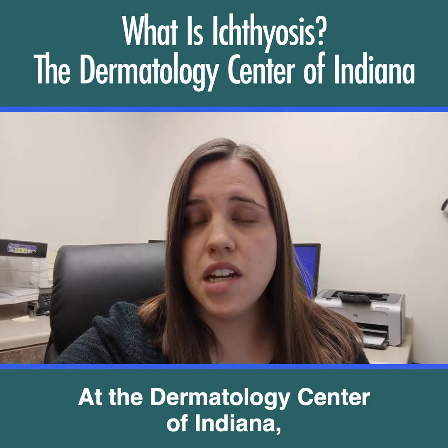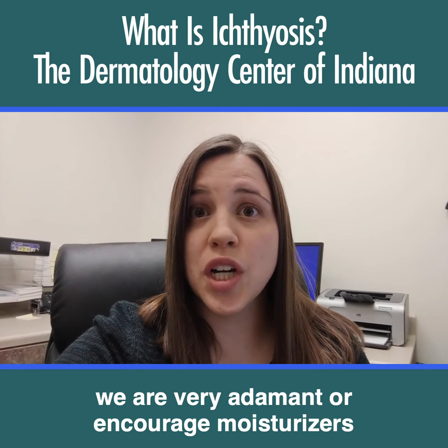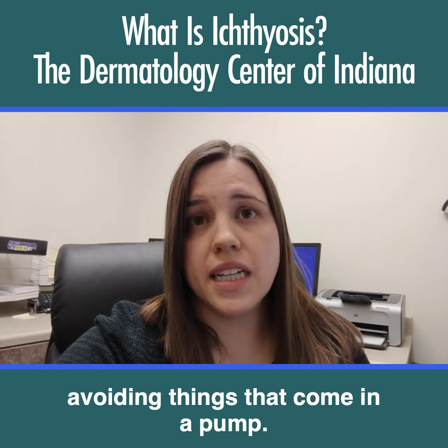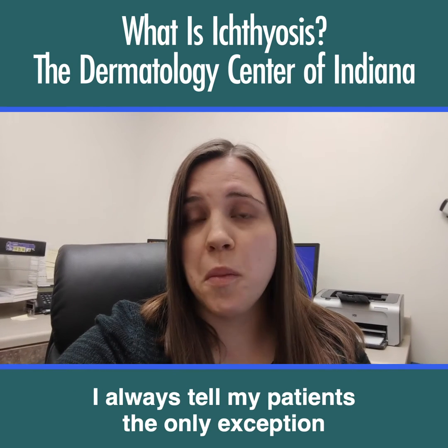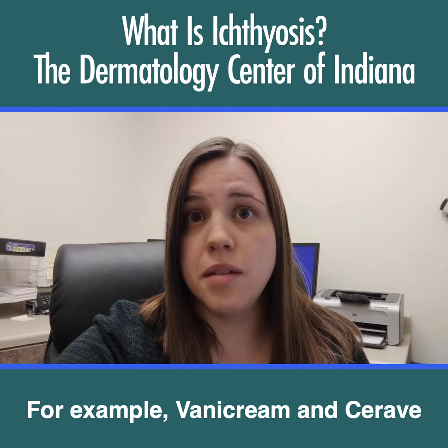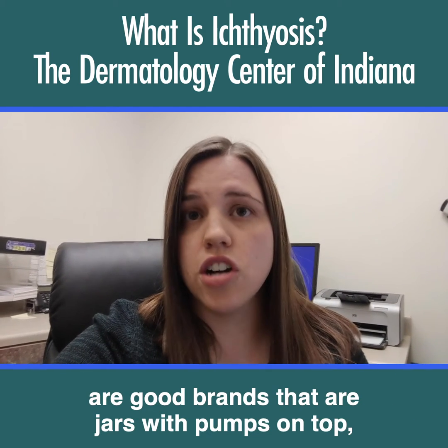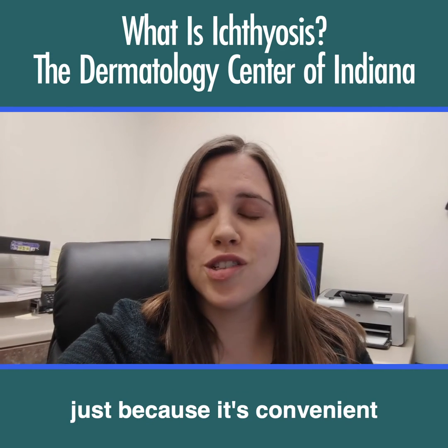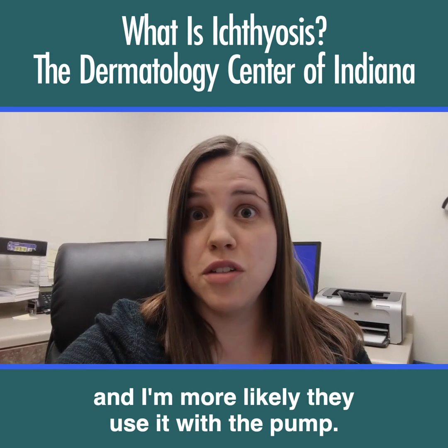At the Dermatology Center of Indiana, we encourage moisturizers that come in a jar or tube, avoiding things that come in a pump. The only exception is a jar with a pump on the top. For example, Vanny Cream and CeraVe are good brands that are jars with pumps on top. CeraVe with the pump is my preference because it's convenient and I'm more likely to use it.